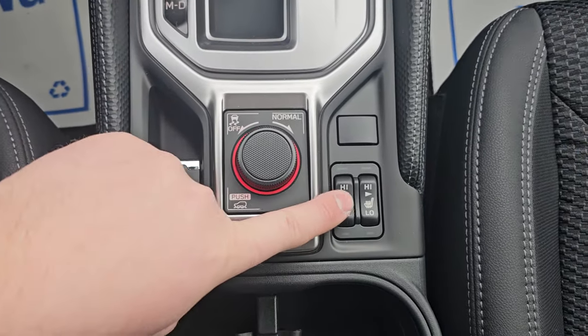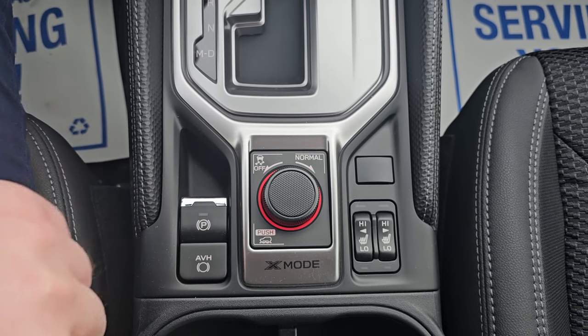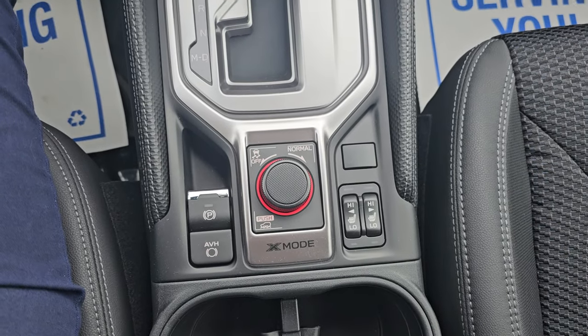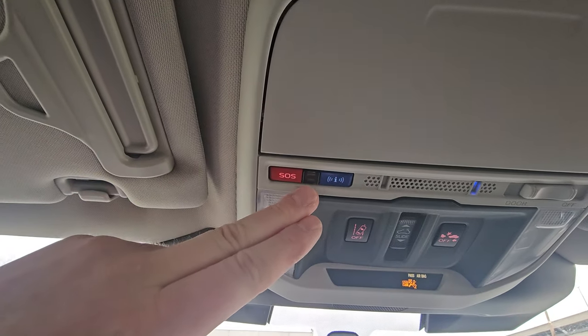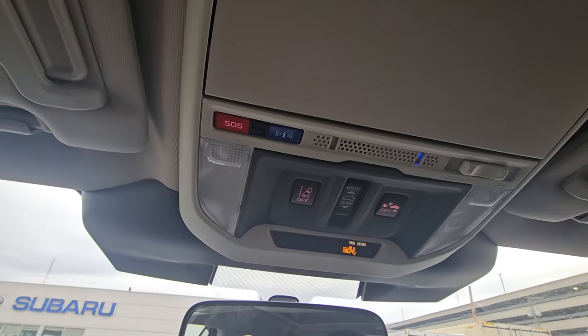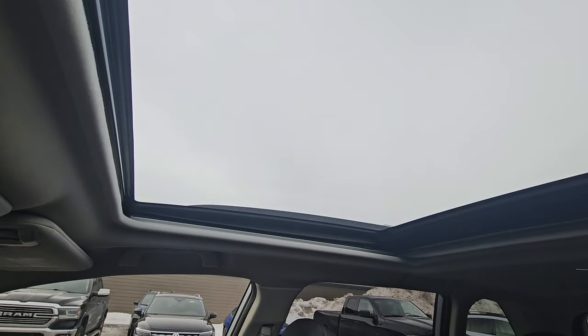We have heated seats on high and low for both driver and passenger, in addition to X-mode and the ability to turn off traction control. X-mode is like 4x4 low in a pickup. Up top, we have the ability to turn off lane sway and automatic emergency braking, and we have our SOS and concierge service — part of a three-year trial to the MySubaru Connected Services. And we have the panoramic sunroof.